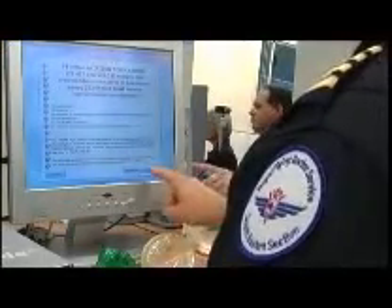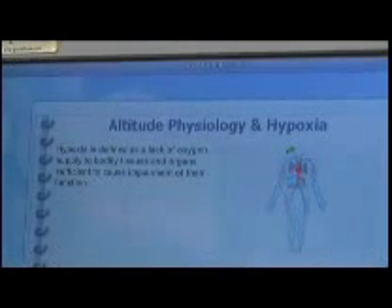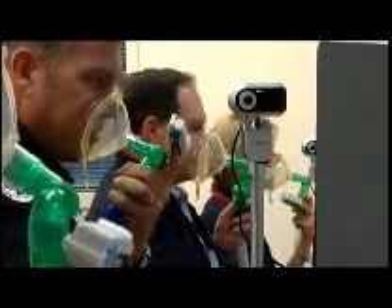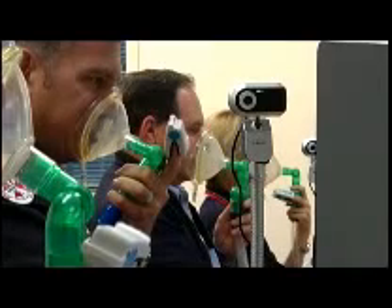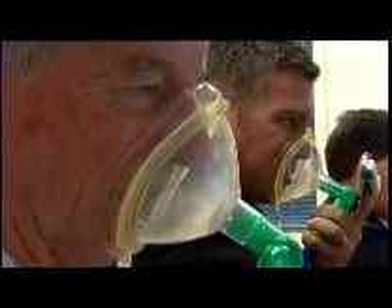As with all emergency procedures, practical training is the most effective way to prepare each member of the crew for the reality of their own symptoms. A thorough knowledge of hypoxia is therefore essential. That's because there's a wide range of individual reactions to hypoxic conditions, so it is important that you are familiar with how hypoxia affects you.